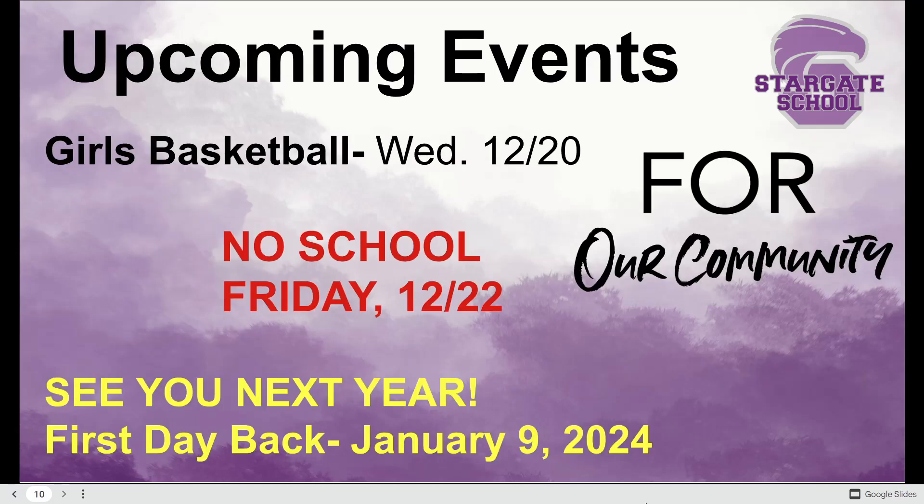A quick reminder on upcoming events before we hit our break: girls basketball this Wednesday night here at Stargate. There is no school for students this Friday — it is a staff work day. Your last day with students will be Thursday the 21st, and we will see you next year with the first day back for students being January 9th. Have a great new year!